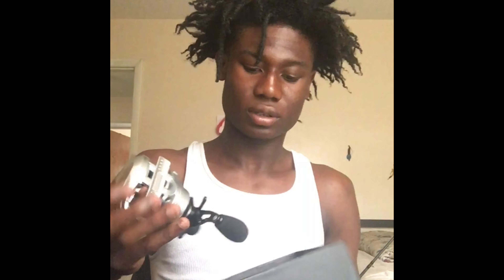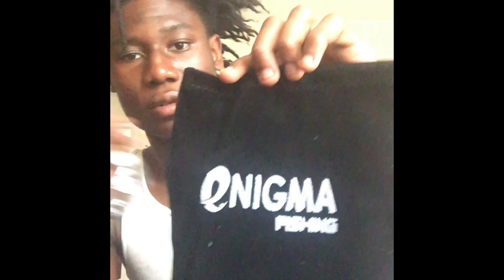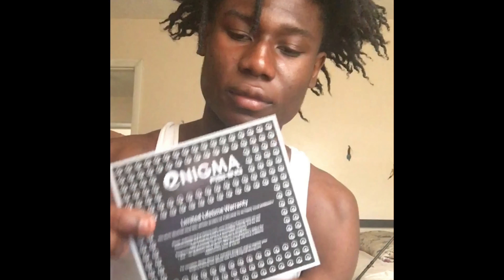The reel itself comes with foam to keep everything straight. At the bottom of it there is a bag from Enigma, and I guess when you're traveling you can put your reels in there. That's real nice. It comes with warranty information on the card.